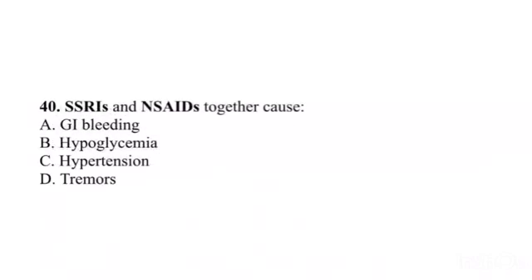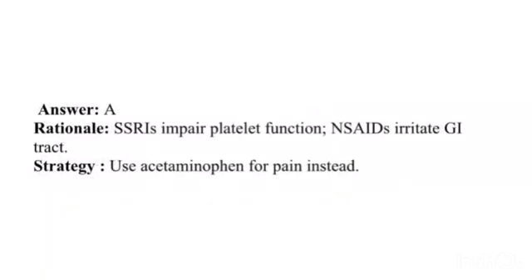Question 40. SSRIs and NSAIDs together cause: A. GI bleeding. B. Hypoglycemia. C. Hypertension. D. Tremors. Answer: A. Rationale: SSRIs impair platelet function; NSAIDs irritate the GI tract. Strategy: Use acetaminophen for pain instead.